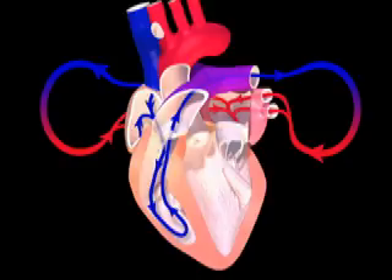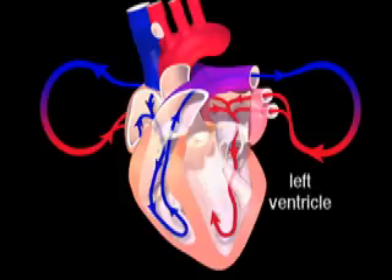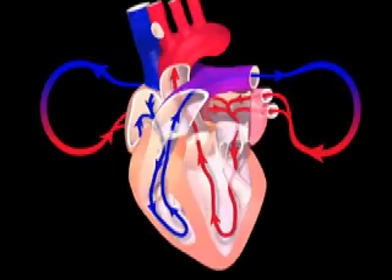On the left side, blood enters the left atrium, then travels to the left ventricle. The left ventricle then pumps the blood through the systemic circuit and back into the right side of the heart.